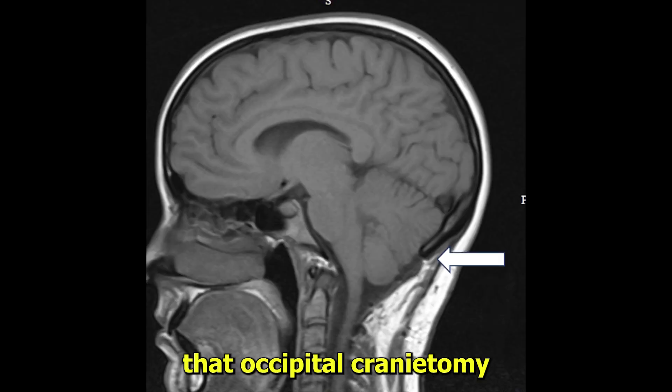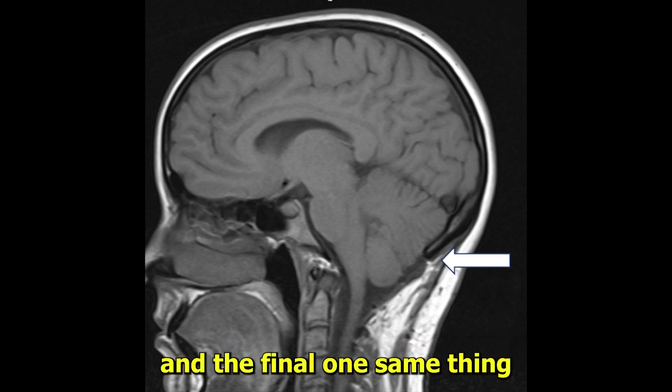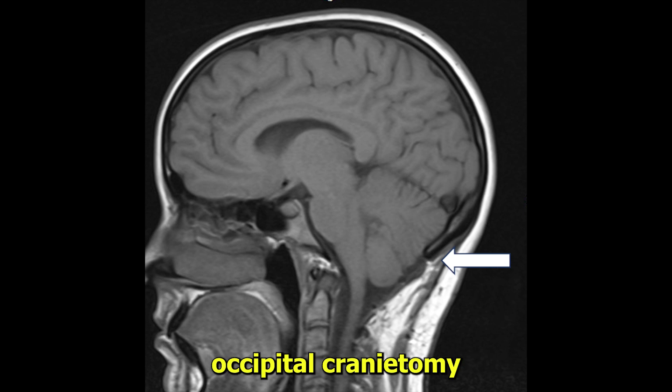Here's another one that had an occipital craniectomy. You see the area where the bone was cut away — it's just a big wide hole now in the foramen magnum. And the final one, same thing, occipital craniectomy.